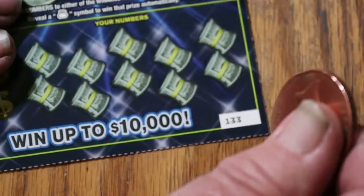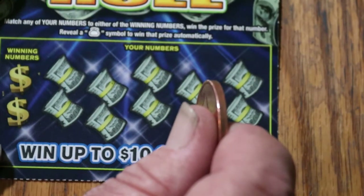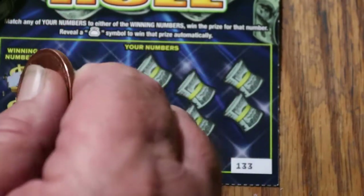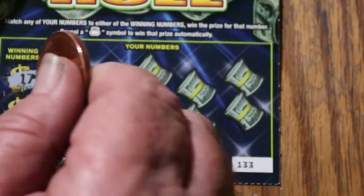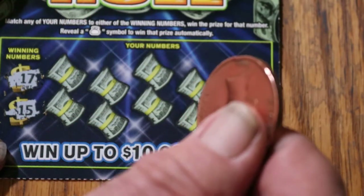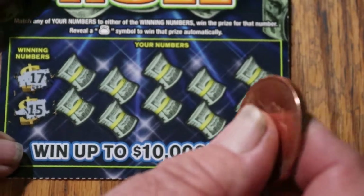I suppose the nice thing about low boy tickets is when you have losses, they're not so bad. I can't speak for big wins on Arizona tickets, but back in my Florida days I would routinely, on $2 tickets, hit $100 winners. That has not been my experience here.